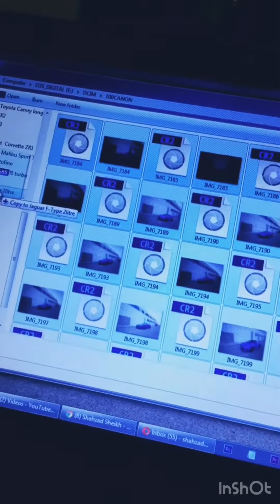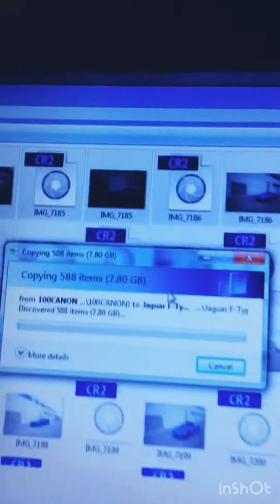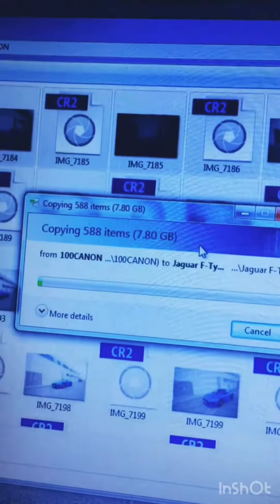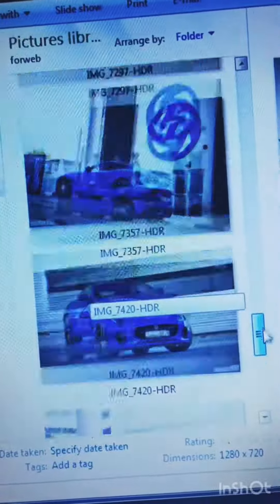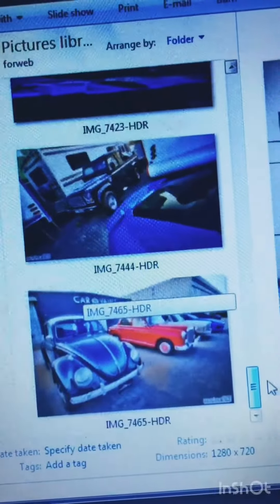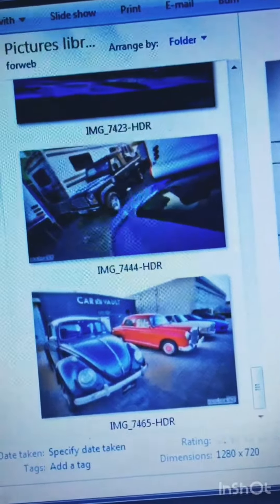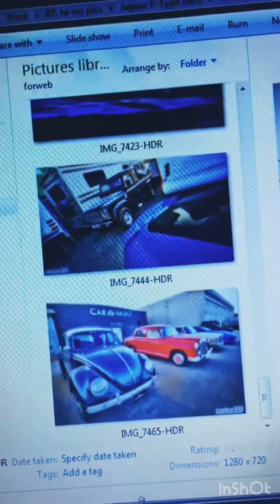So we got home and moment of truth — time to download all of the pictures. Wow, nearly 8 gigs worth. Let's see if we got anything decent. A few pictures edited. This one is uploaded as well. Look at that Lancia that I found. Defender playing hide and seek. There's all the cars behind the Car Vault. Loads more pictures to edit, but we'll do those later.